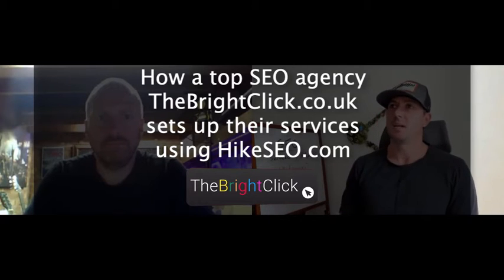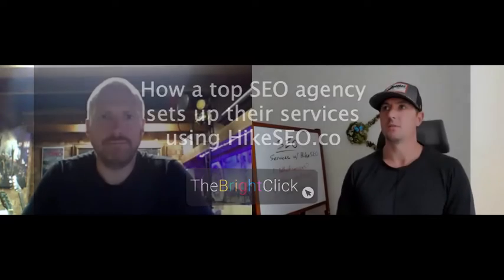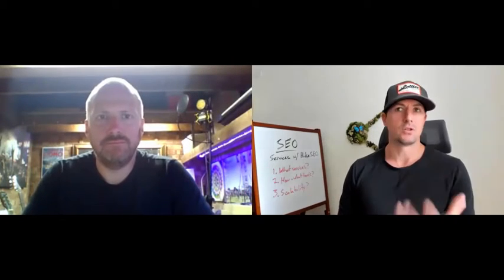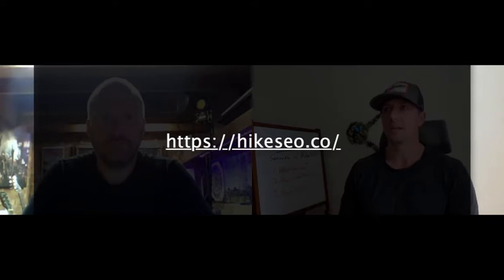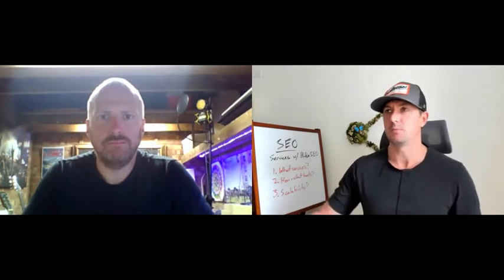Matt, thank you for taking the time today. Our goal today is to highlight an awesome agency — Matt and the Bright Click Digital over in London — and what they are doing with SEO today. What's really working with SEO retainers and services? How are those set up? What tools are involved? Some of the nuances Matt has seen in implementing SEO as a service. And also, of course, Hike — our partner, Hike SEO. We want to showcase how Hike fits into the stack and how Hike is used by an awesome agency to build, sell, and support SEO as a service. So Matt, why don't you introduce yourself right now, and then we'll go into a couple of questions.